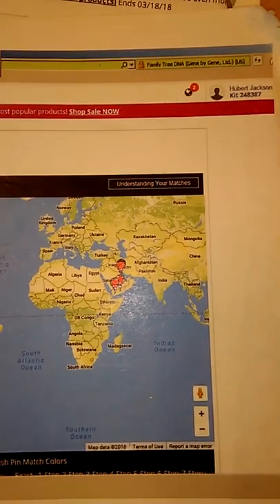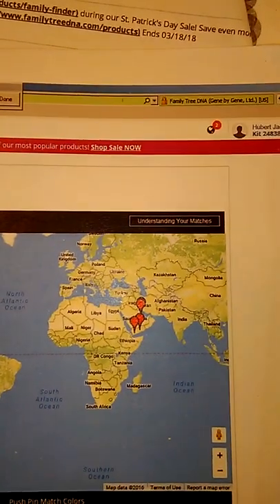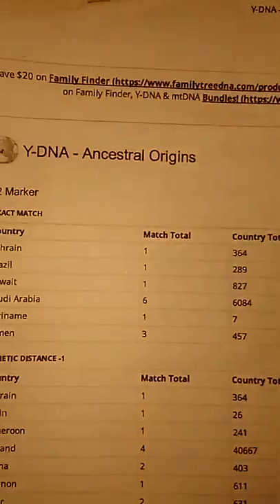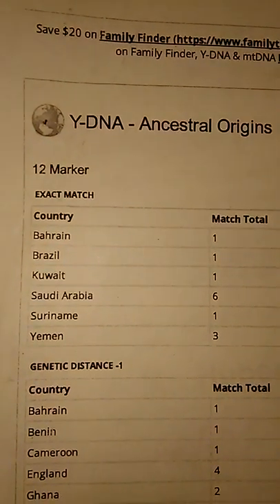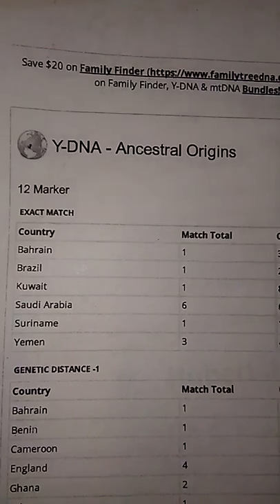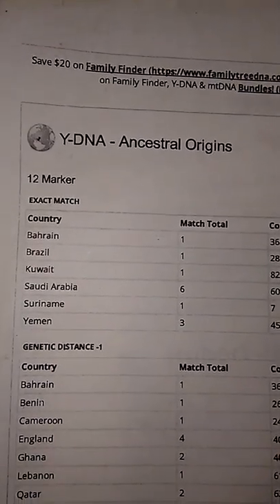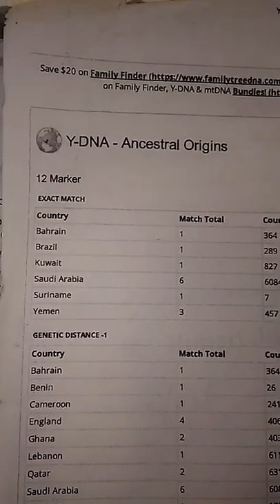You see my name and KIT number right there. You see how my matches dominate on Arabia. I have the DNA matches to show that. On my paternal side, I have one from Bahrain, one from Kuwait, six from Saudi Arabia, three from Yemen. The other two exact matches come from South America, and below that all my distant matches.